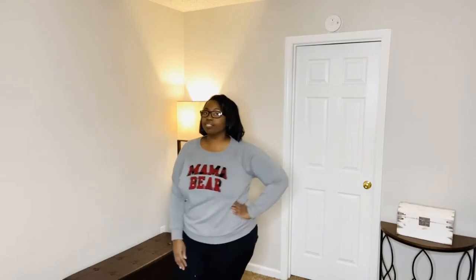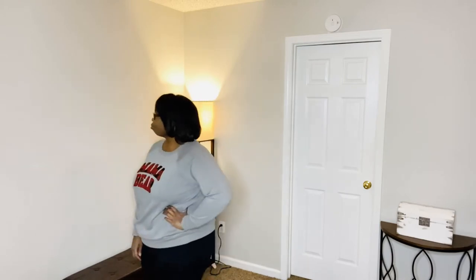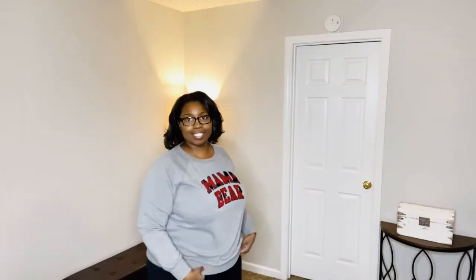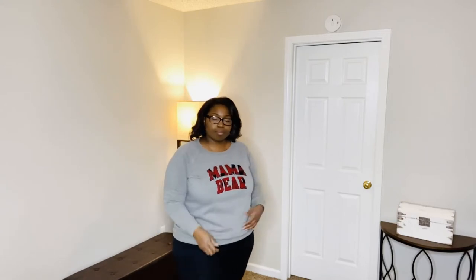I absolutely love this shirt. It has plenty of room, has stretch in the bottom just like a regular sweatshirt, and it's perfect for this season and the holidays — just throw it on with leggings or jeans and you're good to go. Everything I got from Torrid was a size two except this sweater, which I got in a zero. I probably could have gone up to a one but it was the only one they had.